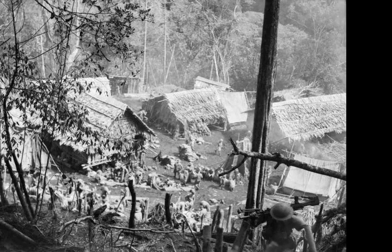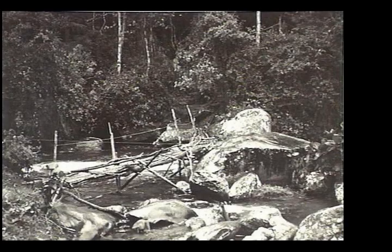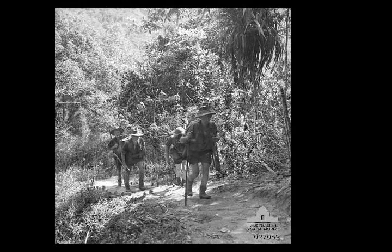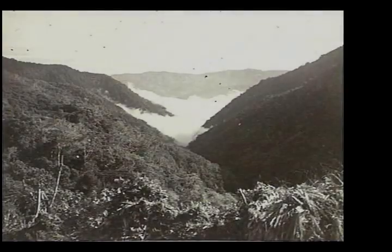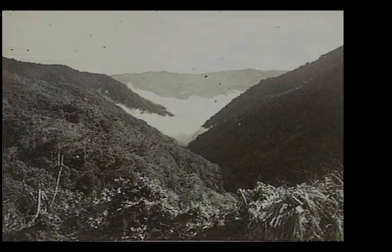From the village, the track first crossed the tributary and then Eora Creek by log bridges, then followed along the western side of the creek as it headed northward. Overlooking the village from the north was a spur line rising to the west to join the main Eora Ridge, marking the western side of the valley. It was here that the Japanese had prepared two defensive positions — one on the lower slopes of the spur and another much higher up. Anderson reports that the Japanese had spent nearly two months fortifying the position.